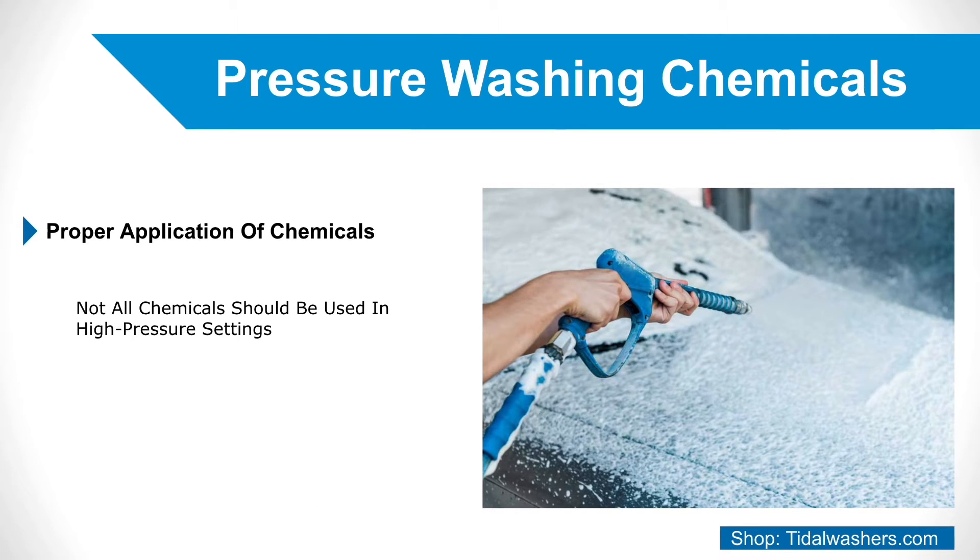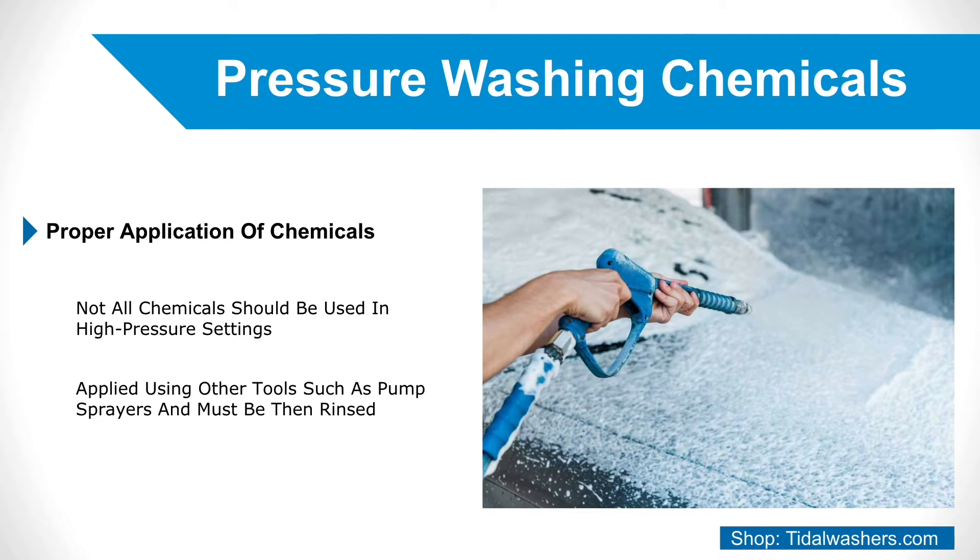Not all chemicals that are used in combination with a pressure washer should be used in high pressure settings, and many chemicals, particularly powerful stain removers, are actually applied using other tools such as pump sprayers and must then be rinsed after application using a pressure washer.